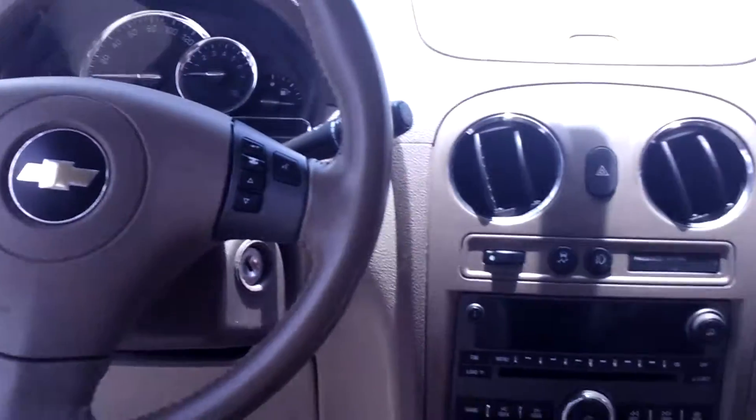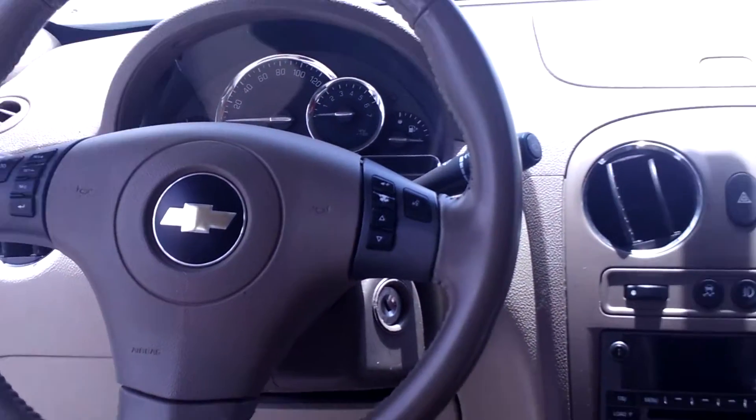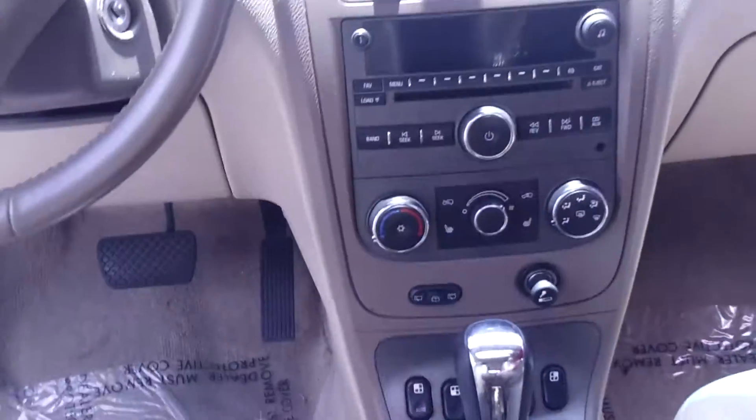On the inside up front, you've got AM/FM single disc CD player right here for you, cruise control and audio controls right there on the steering wheel, power locks and windows right here at your fingertips, ice cold AC, and like I said up top it does have the sunroof as well.